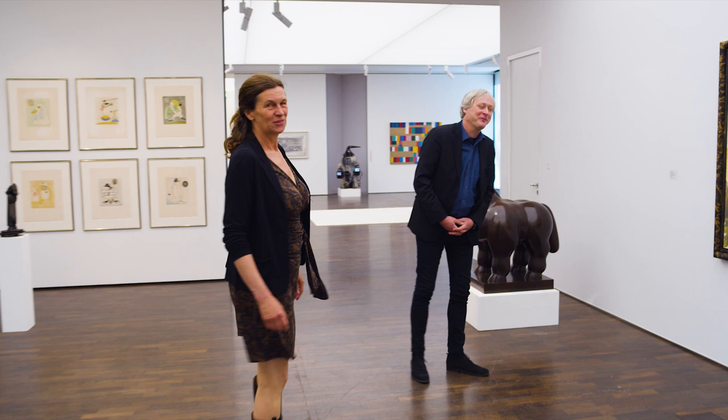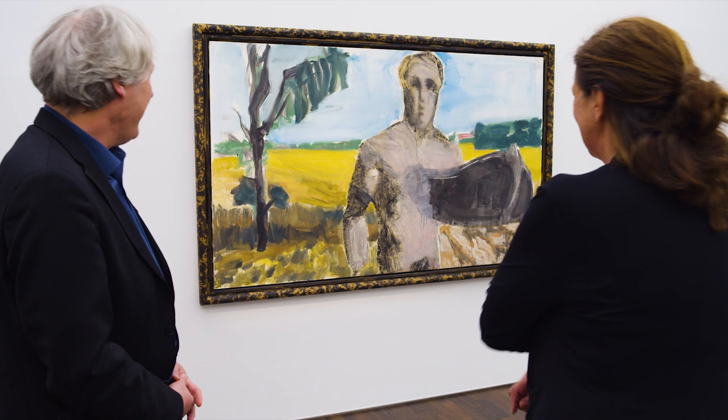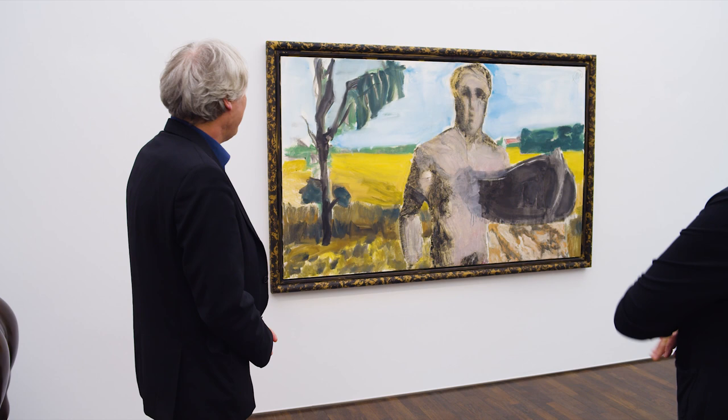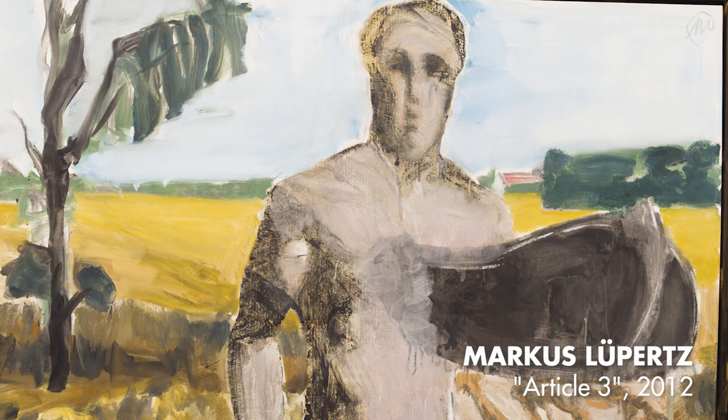This is Ralph Melcher, and this is a great painting by Lüppertz. It's from his Constitution series — he did a series on the articles of the fundamental rights of the German Constitution, which is really relevant nowadays. This is Article 3, which is about the equality of everyone before the law. He uses his typical symbolism because he wants to describe an ideal, an idyllic state if all rights in the Constitution are fully available for everyone. So this couldn't be more important at this point in time.